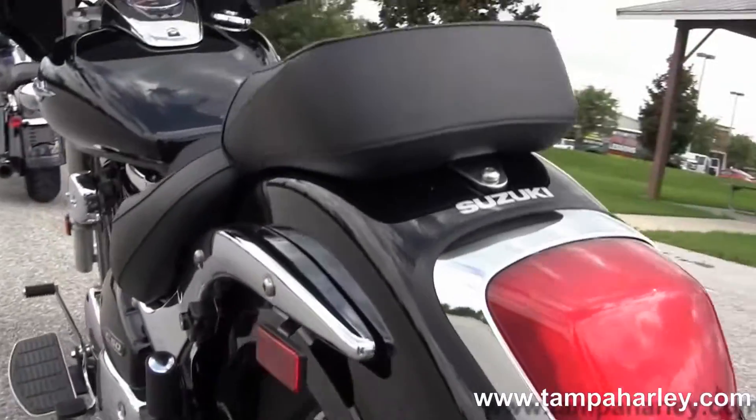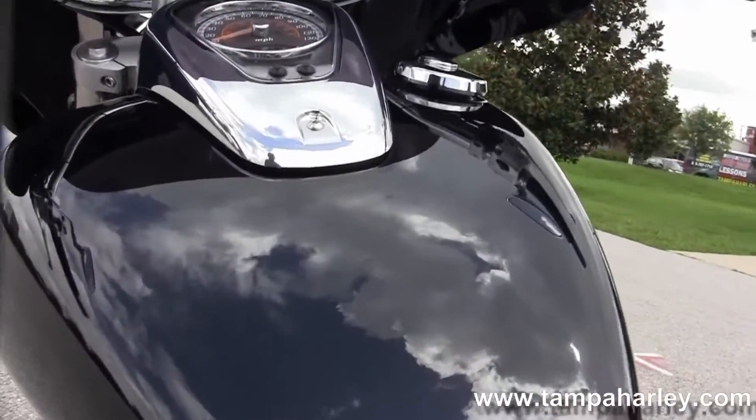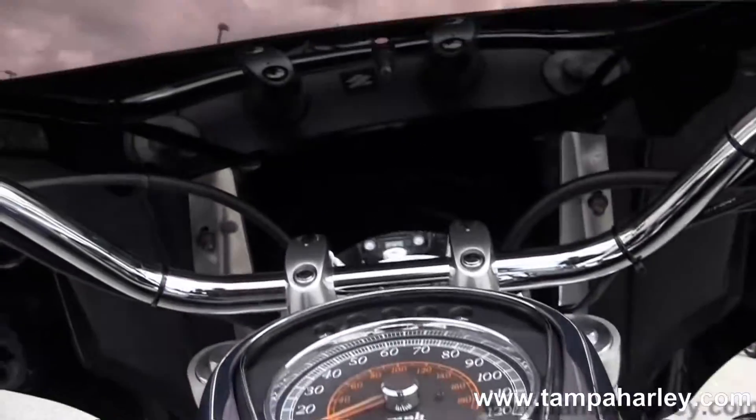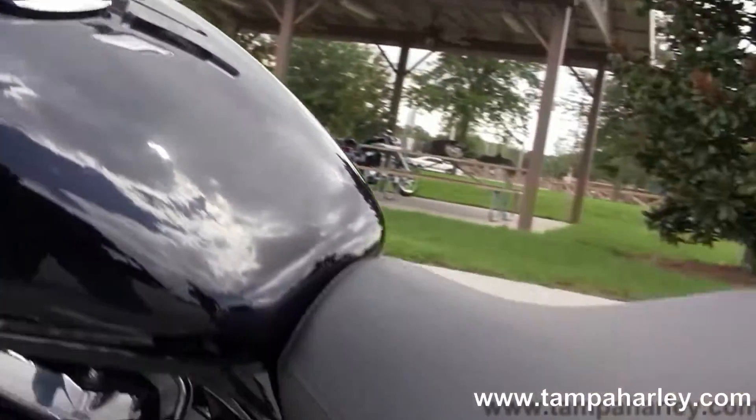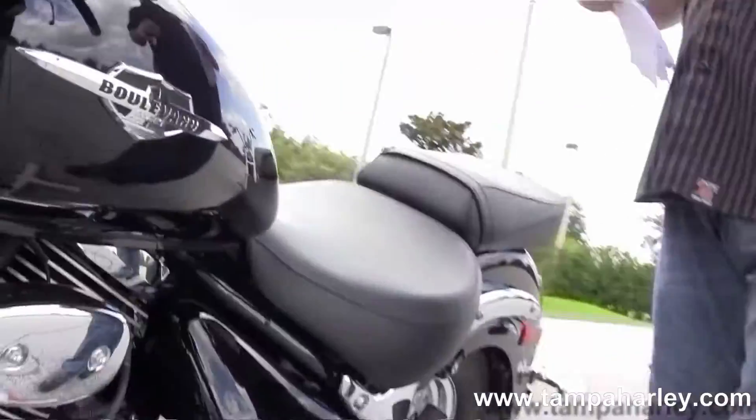Retro-styled rear fender, shaft drive, 2-up seat. Move up to the large black fuel tank with high visibility instrument cluster, pull back style bars. Out front we've got the upgraded Memphis Shades fairing.